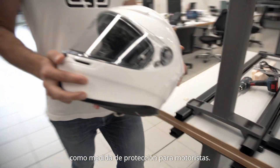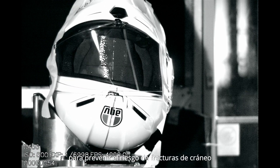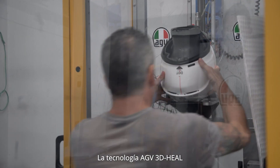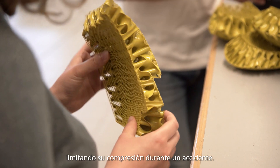Dyneze has worked on helmet protection systems for motorcyclists. Current helmet safety standards are optimised to prevent the risk of skull fractures in case of an impact. The AGV 3D Heel Helmet Energy Absorbing Liner technology adds brain protection, limiting its compression during an accident.